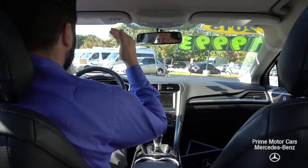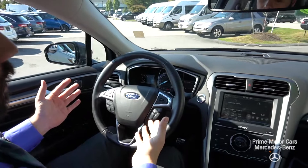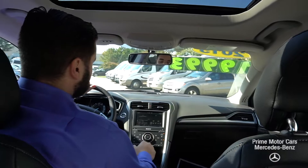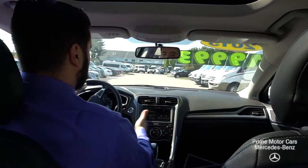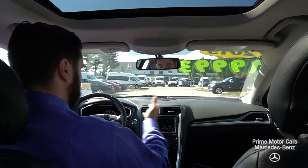Cruise control on the left, your voice control, volume control, and previous and next function for radio, just Bluetooth music on the right. Really, really easy to use. All your air controls right in the middle with your radio volume. Just a really nice layout.